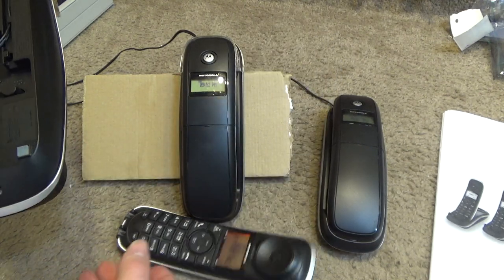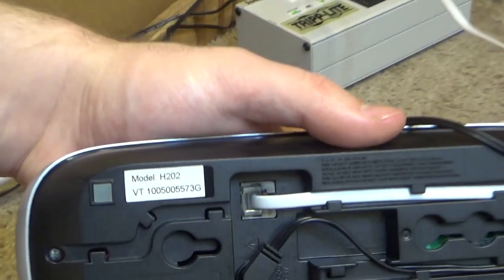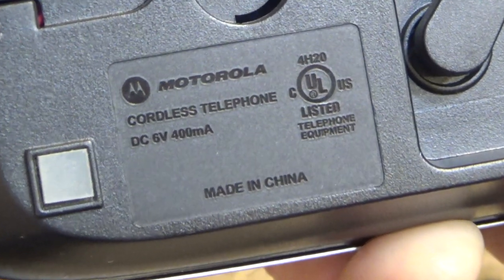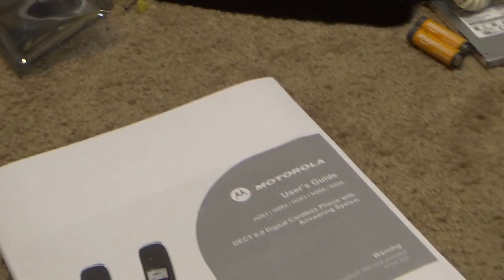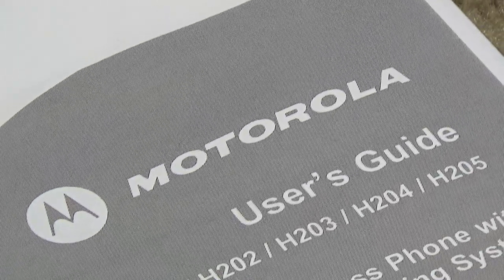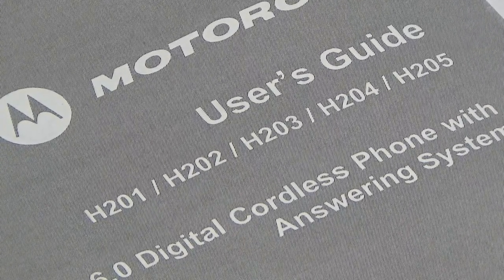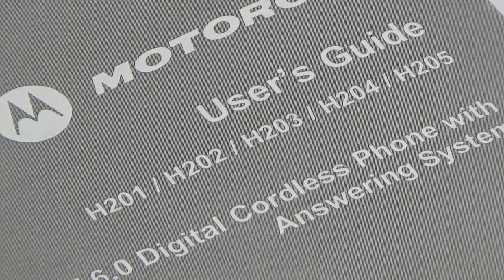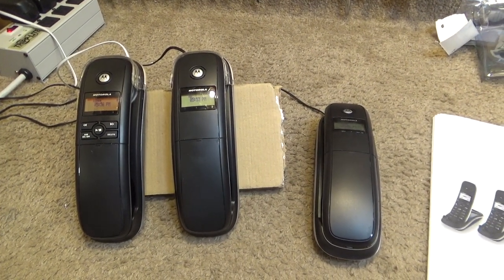The handsets are a pretty good size with decent ergonomics, which is unusual for modern equipment — usually it's very small with a total neglect to ergonomics. The model number is H202. The manual lists five different numbers, H201 through H205. I suspect the last digit indicates how many handsets the system shipped with.